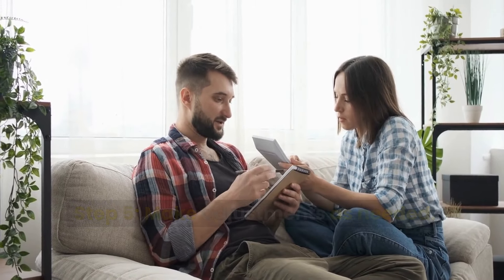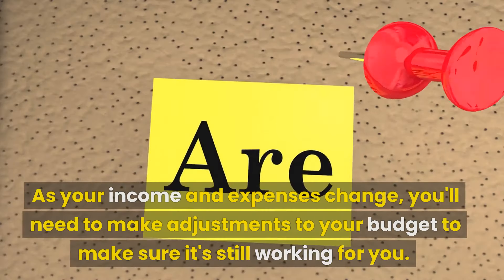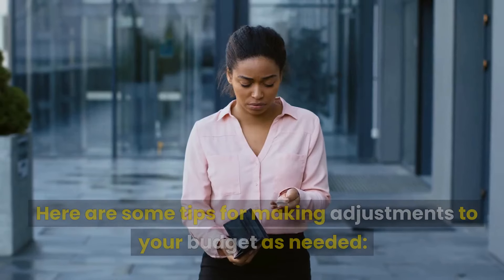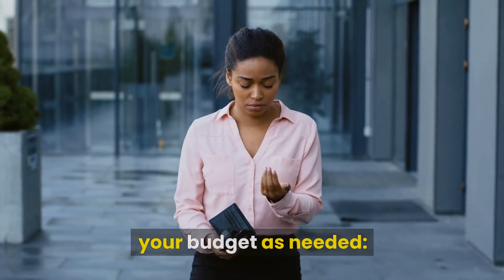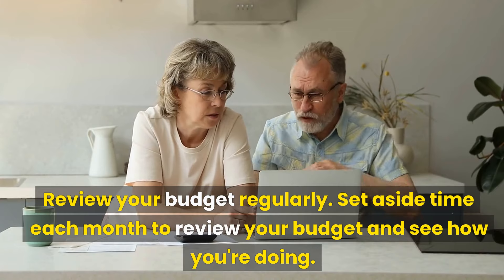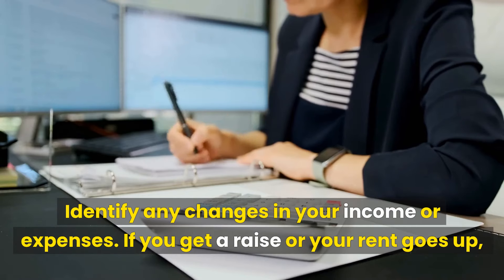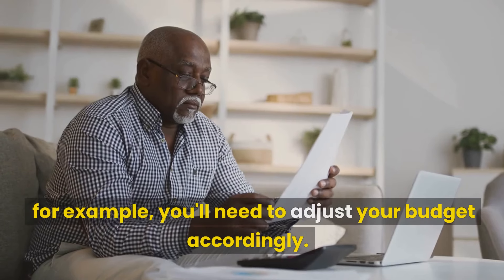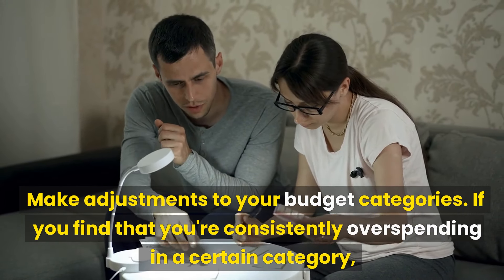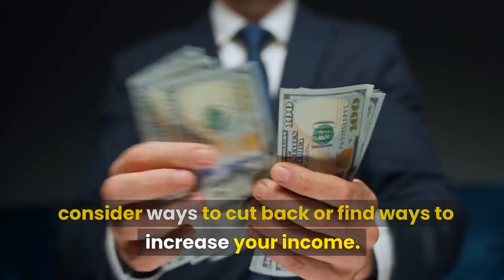Step 5: Make adjustments as needed. Your budget is a living document that should be reviewed and updated regularly. As your income and expenses change, you'll need to make adjustments to your budget to make sure it's still working for you. Review your budget regularly — set aside time each month to see how you're doing. Identify any changes in your income or expenses; if you get a raise or your rent goes up, you'll need to adjust your budget accordingly. If you find that you're consistently overspending in a certain category, consider ways to cut back or increase your income.